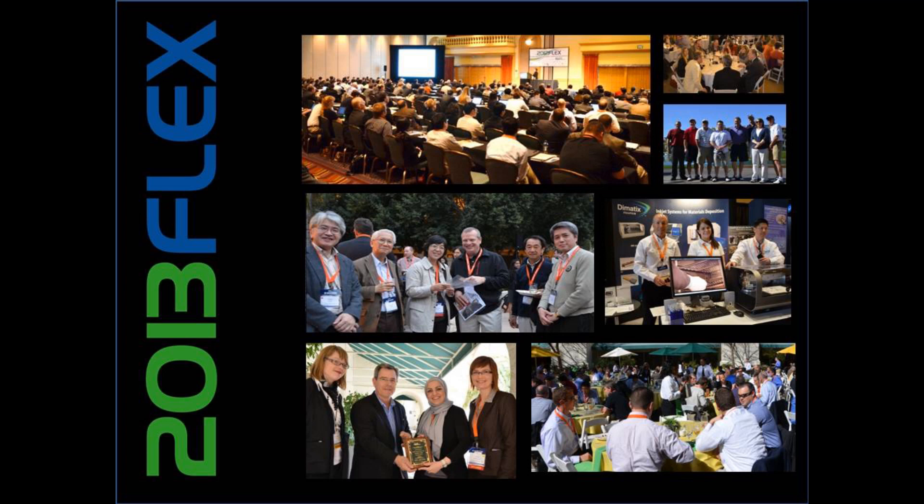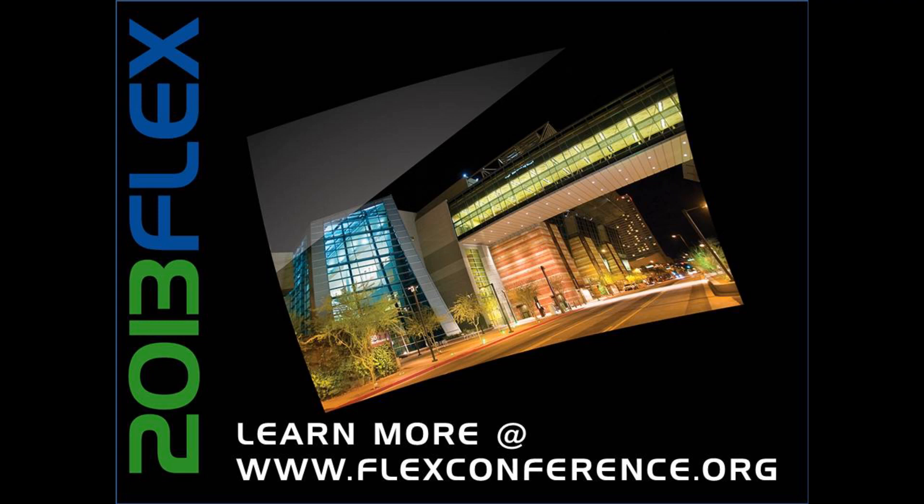Thank you, Malcolm. And thank you, listener, for spending a few minutes to learn about the 2013 Flex Conference. I hope you found it interesting and have a better appreciation for our upcoming events. FlexTech remains, as always, committed to the growth, profitability, and success of flexible printed electronics and displays companies. Find out more about the conference at flexconference.org, and more about FlexTech at flextech.org. Thank you very much.